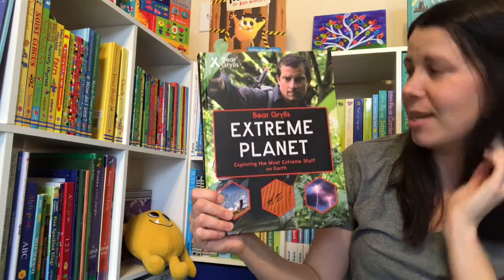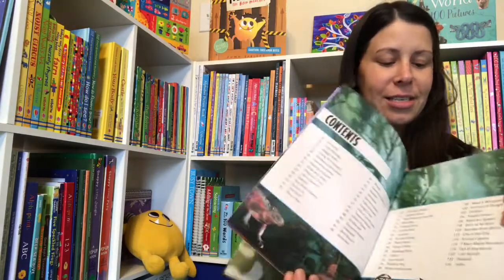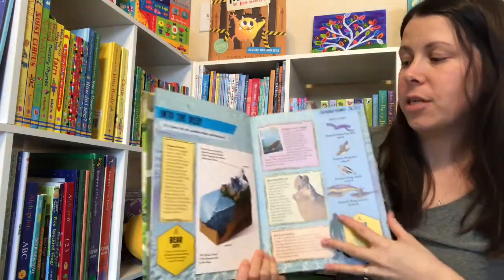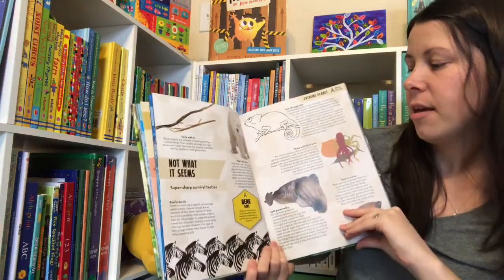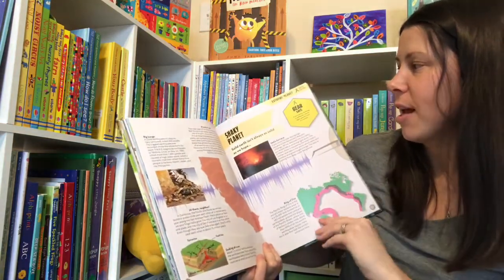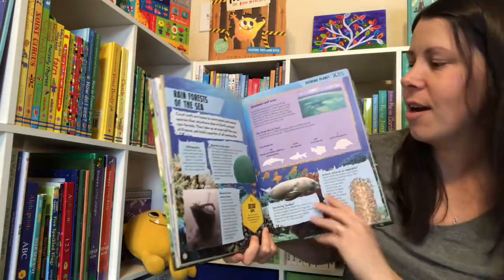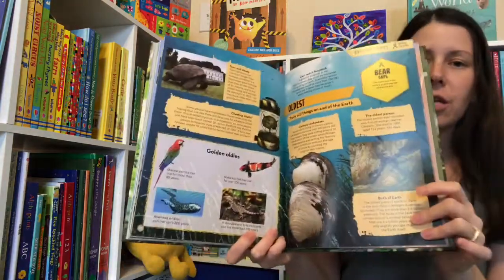Bear Grylls Extreme Planet makes the cut in my top 15 because I have a wilderness-loving child. He loves all things outdoors and learning about different places. In Extreme Planet, Bear Grylls takes us through some of the most extreme places in the world. My kids love to share completely random facts they learn with everyone — sometimes my husband and I are like, 'What? Where did you learn that?' — and it's usually from one of their Bear Grylls books. Extreme Planet is definitely one to invest in if you have an outdoorsy, wilderness-loving child.